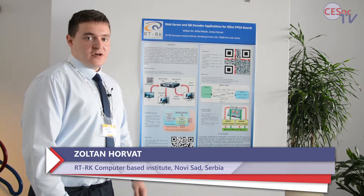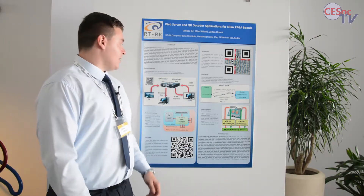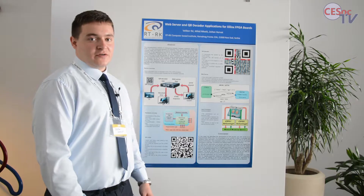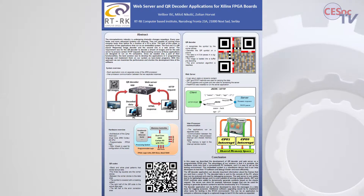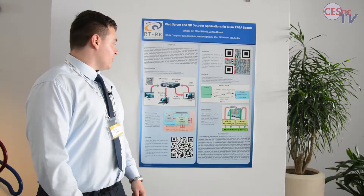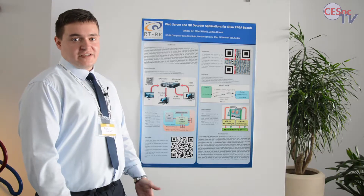My name is Horvat Zoltan and I developed two applications for an embedded system. The first application is a QR decoder and the second one is a web server. They run on an FPGA board, and this device serves a purpose for the testing of smart TVs.